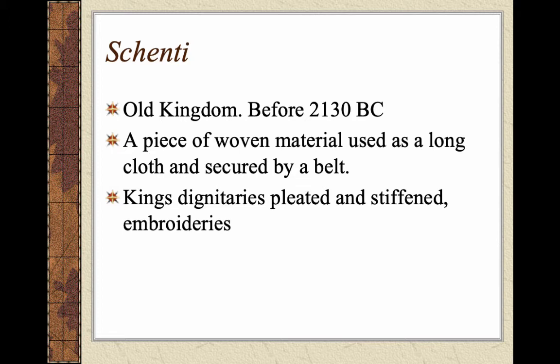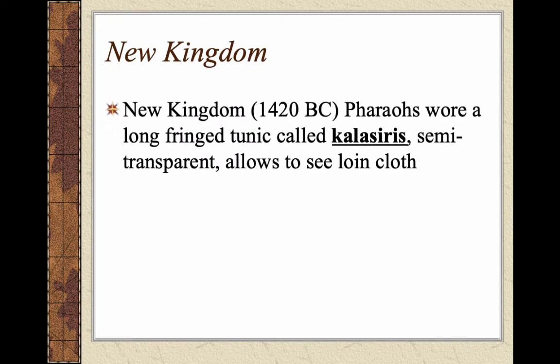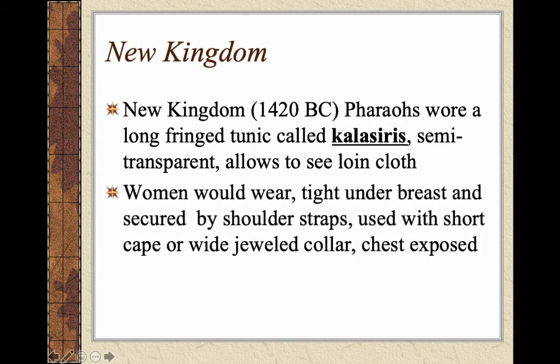Anytime you see pleating or embroidery in hieroglyphics, paintings, or statues, that means they were of higher class. The Middle Kingdom is around 1600 BC — dress was almost the same but they started using cotton and nicer draped clothing. They still wore the shenti. The New Kingdom brought a new style around 1420 BC: pharaohs started wearing these long fringe tunics called kalasiris, which were semi-transparent so you could see the loincloth underneath.